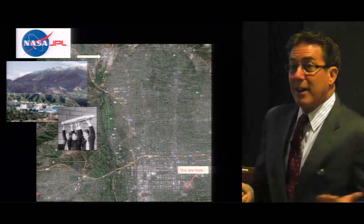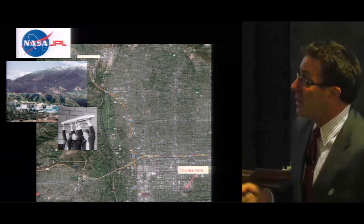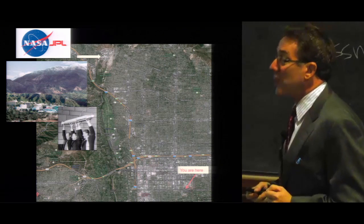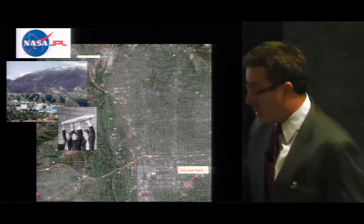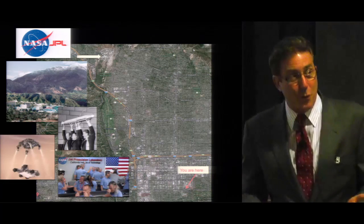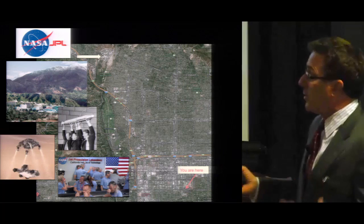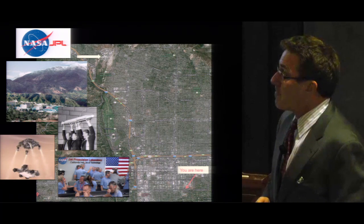JPL is known for, among other things, designing the first U.S. satellite, Explorer 1, which was launched in 1958. More recently, JPL is known for very exciting and dramatic landings on Mars and rovers that travel the surface of the planet.